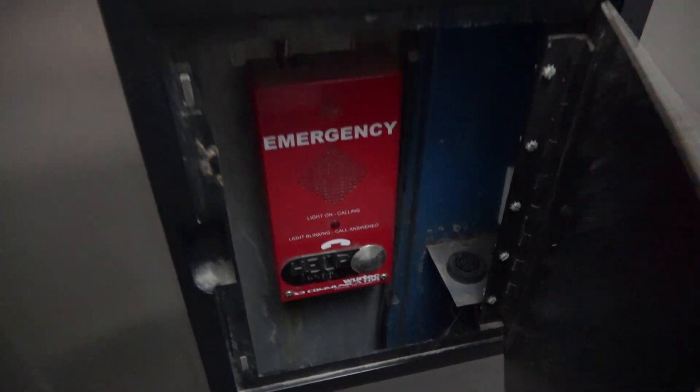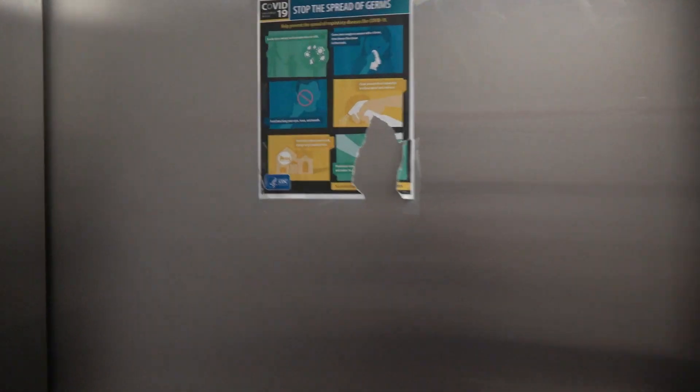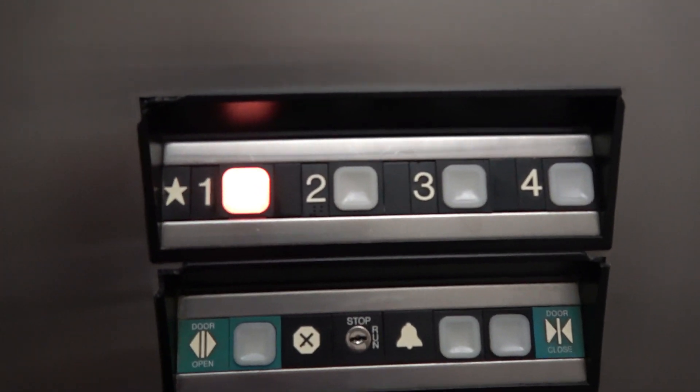This is your ADA compliant phone. Unfortunately, I couldn't get to the other elevators because they are locked due to COVID, so I'm not able to get in. But this elevator is still as epic as I know it.